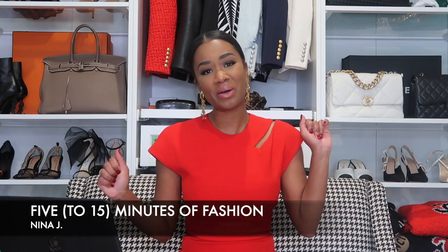Hey there fashionistas, welcome to a new installation of 5 to 15 minutes of fashion with your resident logo hoe, yours truly, Nina Johnson. If this is your first time here, go ahead and hit that subscribe button and the bell notification so you can stay in the know. Trust me, it's amazing and you're going to love it here. And if this isn't your first time here, congrats on making bad life choices and welcome back. Thank you for joining me so we can talk about all these unnecessary yet fabulous things we can spend our hard-earned money on.